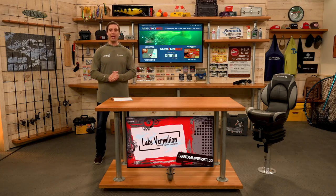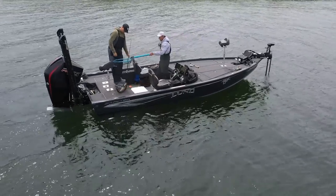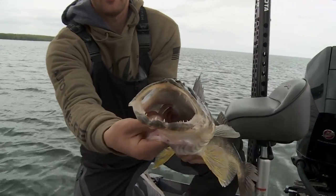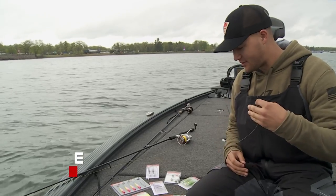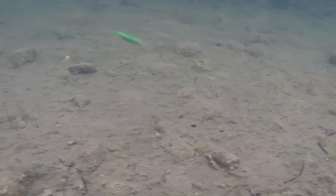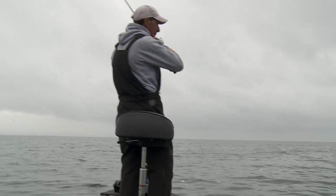Whether you're using jigs for panfish or walleye, there are a few things to consider: weight, color, and line choice. When experimenting with jig weight, 1/8 ounce may be the sweet spot, but some days you'll need 1/4 ounce or go lighter with 1/16 ounce. Weight matters because it determines the fall rate of your bait, producing different actions that trigger different fish. Playing around with weight helps you home in on what the fish want.